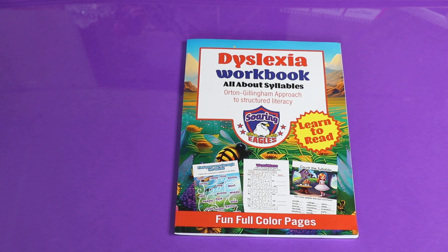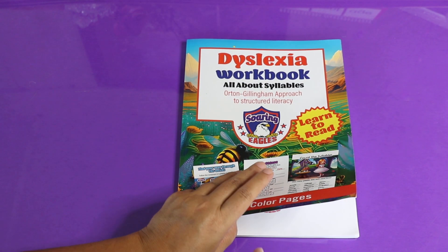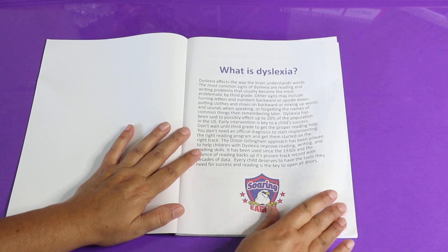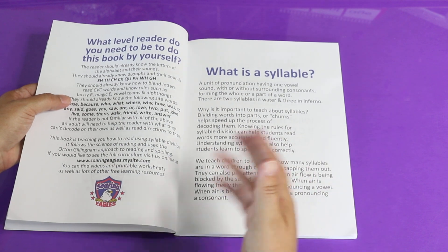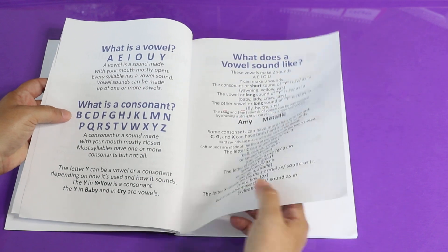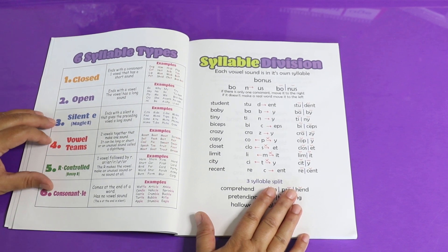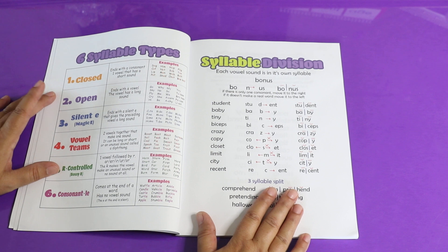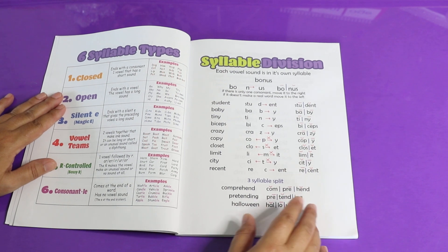Today we're going to talk about another workbook you can get on Amazon for extra practice. This one is about syllables. It starts out by showing you about dyslexia, tells you about what a syllable is, covers letter sounds, vowels and consonants, and then it gets into syllable types — all the different syllable types that you're going to use when reading. These are the most useful ones.